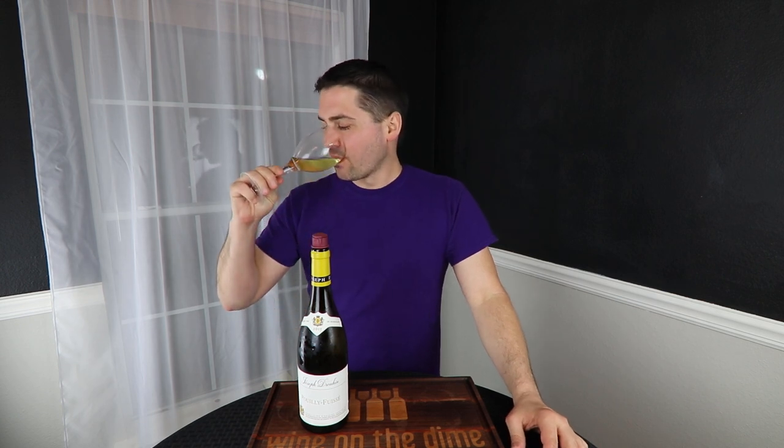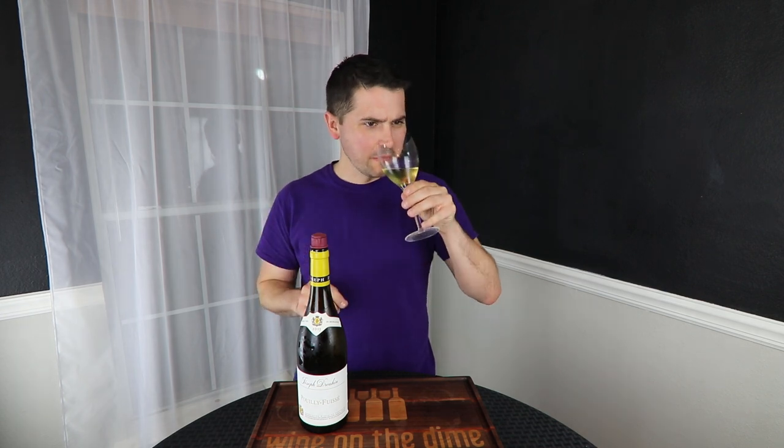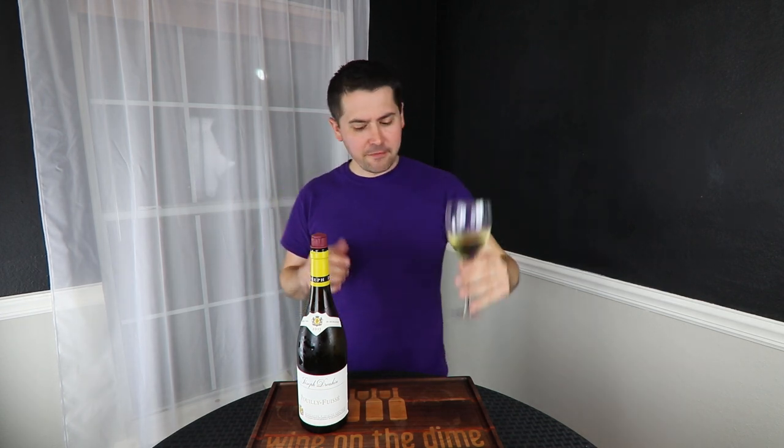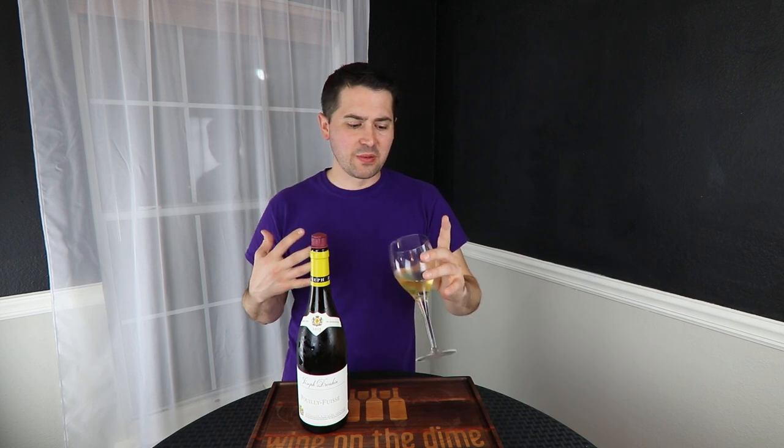From a taste — definitely lemon, lime, a citrusy note, green apple, red apple. Maybe a touch of orange peel — I'm going to lean towards orange peel. I am definitely getting a creamy, almost cottage cheese note to this. It also tastes like the inside of a barrel, but it's not strong — it still just tastes like the inside of a barrel.